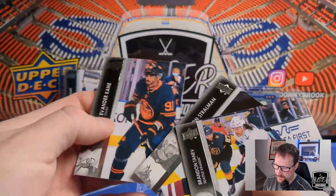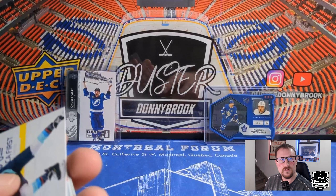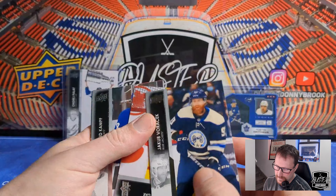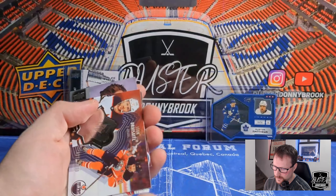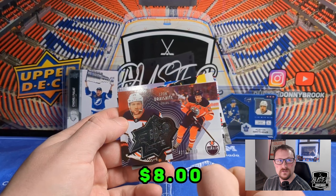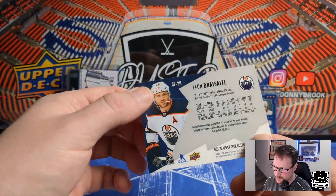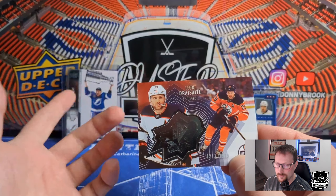Other than that, we got Brendan Tanev, Anton Stralman, and Evander Kane — everybody who's not an Edmonton Oilers fan hates. Then Jakob Voracek, Dan Vladar, David Krejci, and a Leon Draisaitl XPX SPX Finite — numbered 211 of 2,999. I don't think these Finite cards are worth a bazillion dollars, but it is numbered, so not bad.